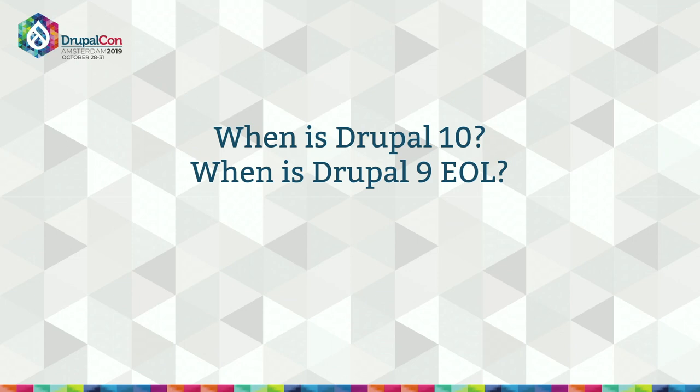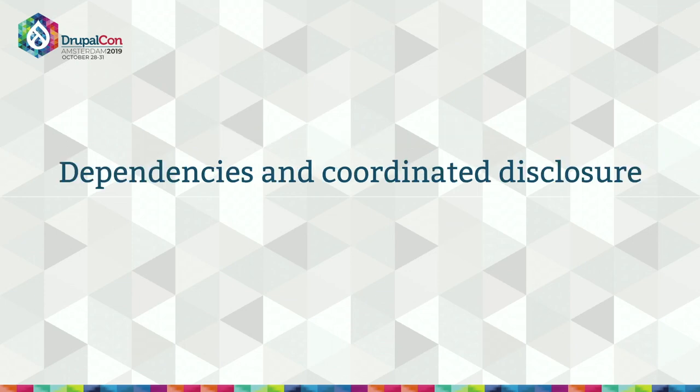So when will Drupal 10 be released, and when will Drupal 9 be end of life? It's a complicated puzzle that depends on our dependencies. Let's take a closer look at Drupal's dependencies, package management, and dependency security, and think about how those things affect both your site and Drupal's future. At the end of the day, the reason we have dependencies is to save work — we reduce the code we have to maintain ourselves with the goal of increasing overall code quality.